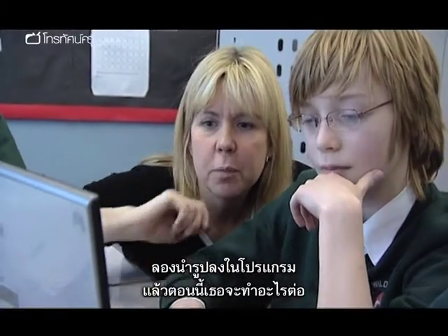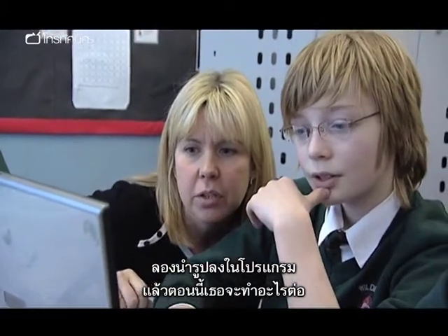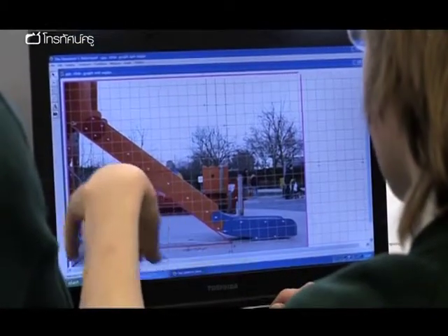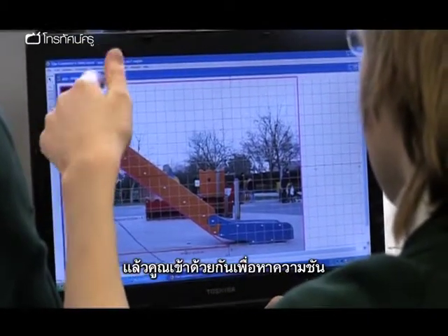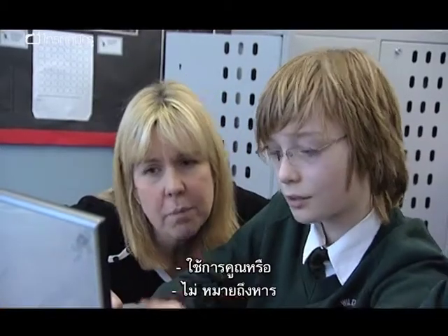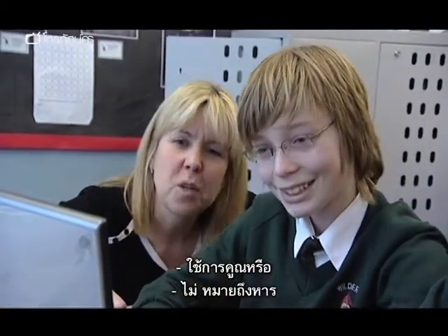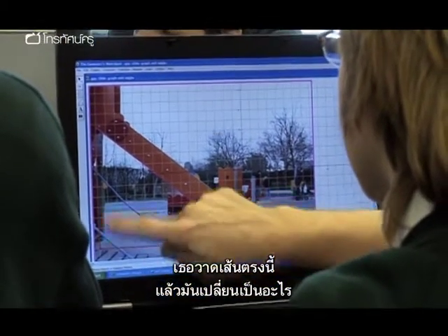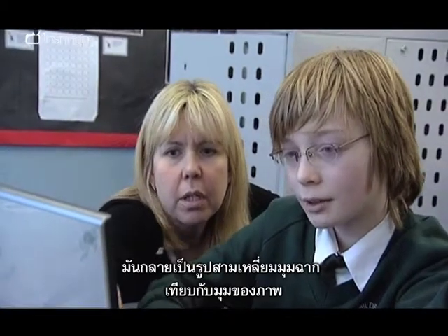A student explains their work: "We've just started measuring the lengths of our points so that then we can divide them to get the gradient." They've drawn lines to make a right-angle triangle relative to the angle of the slide, using Geometry Sketchpad to analyse the playground photo.